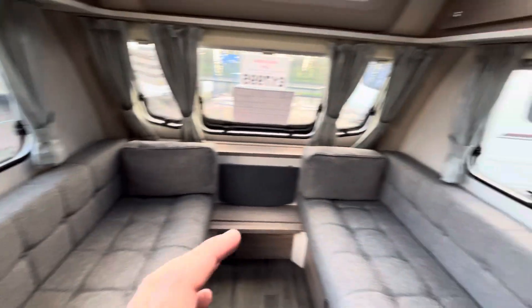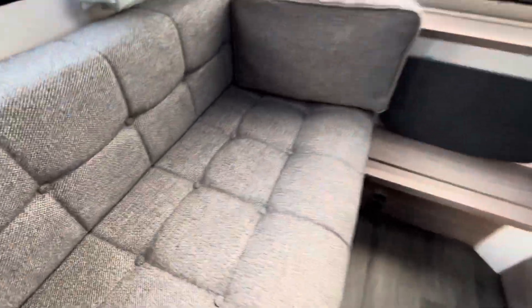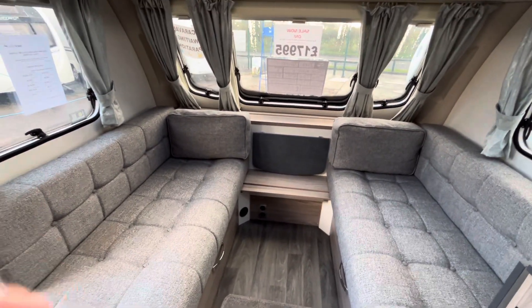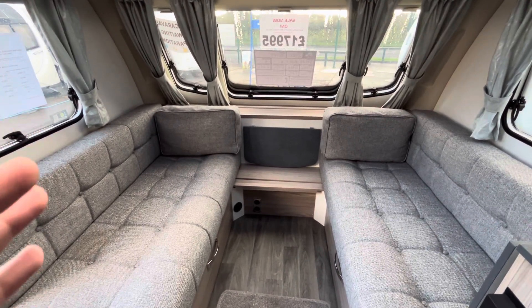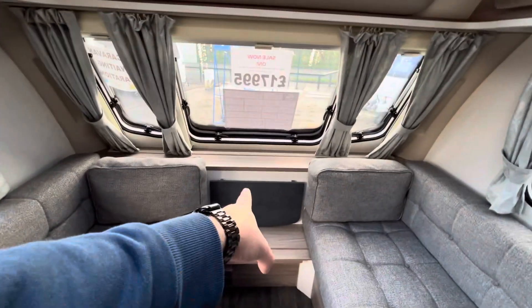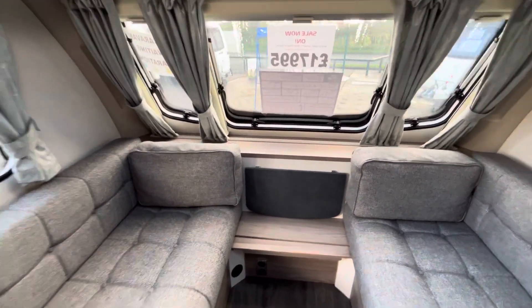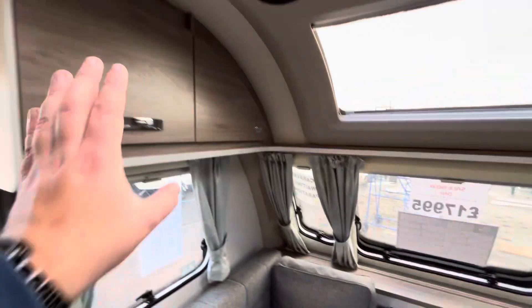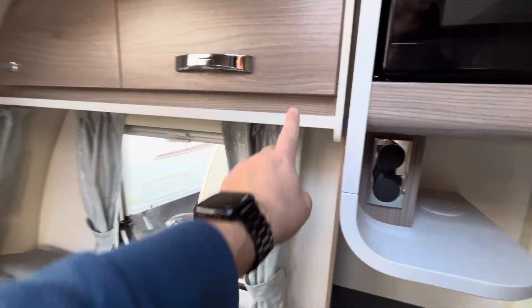Making our way inside now — bench sofas in the front, finished in a grey fabric, very resistant fabric as well. No rips, no stains, no tears, and they are in excellent condition. The padding inside hardly feels used, which we'd expect with a 2023. You've got the flip up table in the front, finished in a dark granite effect worktop, and you've also got the wood finish just below the windows and on the overhead lockers with an off-white trim all around.